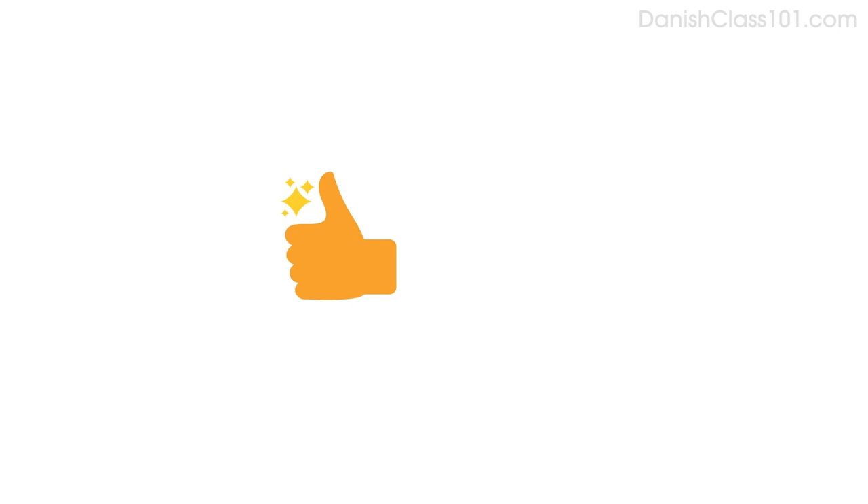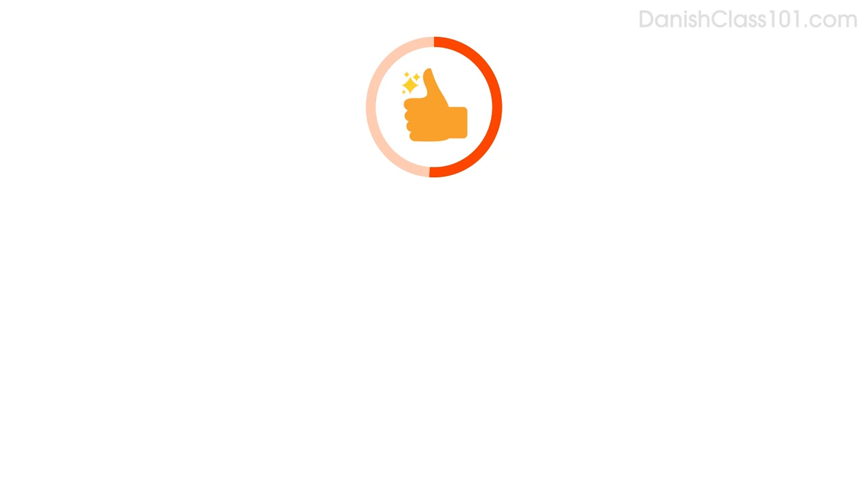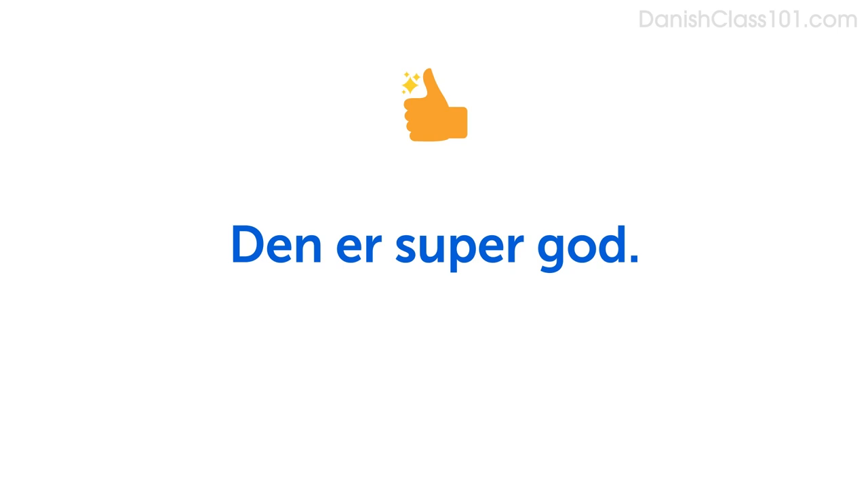Now imagine you want to say something is super nice. Do you remember how to say nice? God. Say, that's super nice: Den er supergod. Now respond using nice. Hey, se den bil, man. Den er supergod. In this lesson, you learned new vocabulary and phrases you can use to talk with friends. You're now able to have a casual conversation like a native speaker.